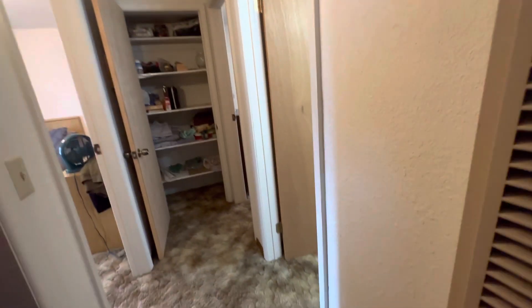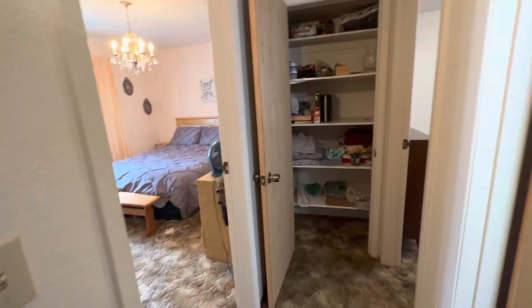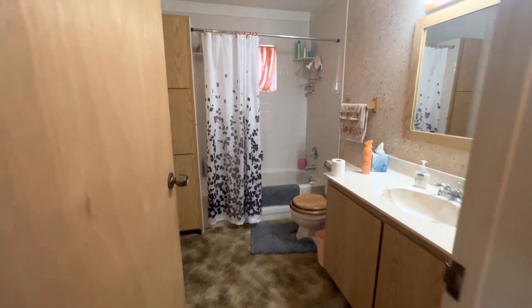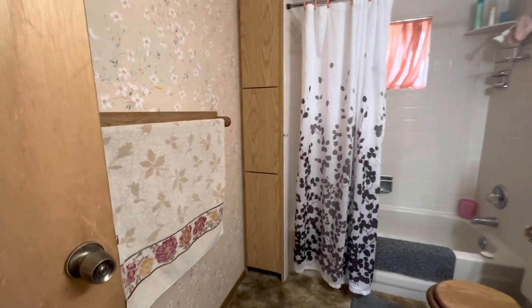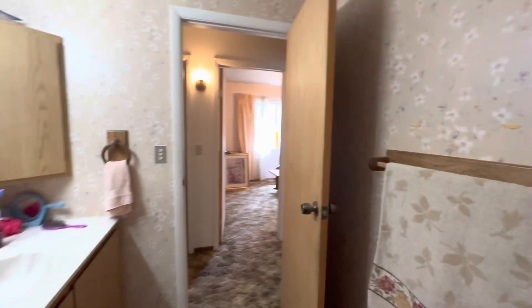You have a little sliding closet here, and then another closet. This leads into the bathroom, which is a good size — plenty of room. There are little cabinets on the side and a small bathtub window in the bathroom.